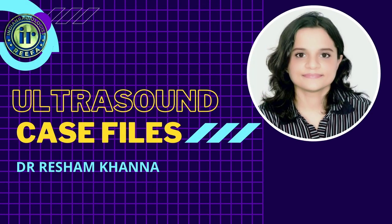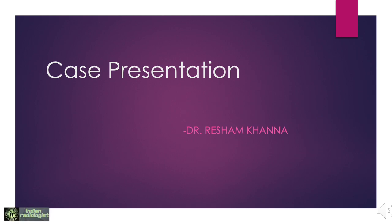Hello everybody. My name is Dr. Resham Khanna. Today I will be presenting a short video on breast imaging case. Hope you all find this video informative.